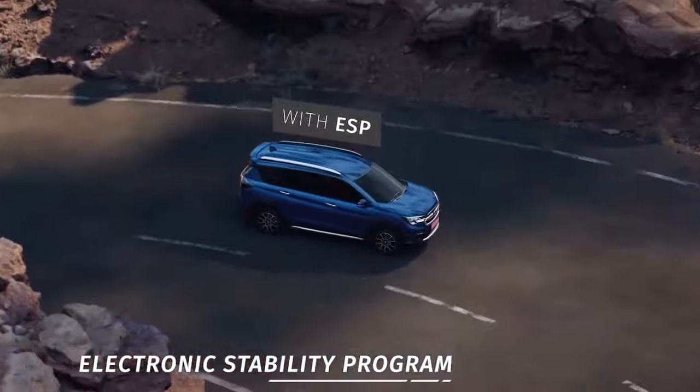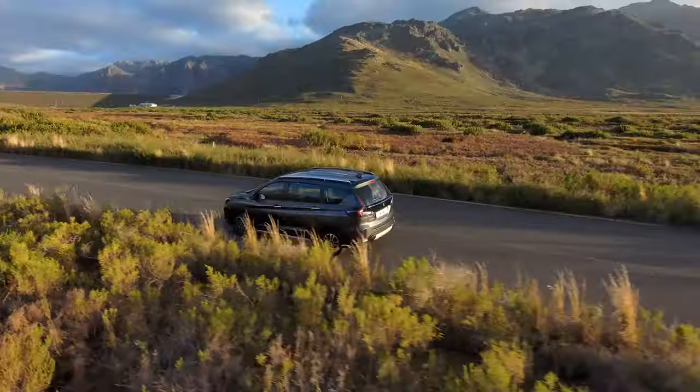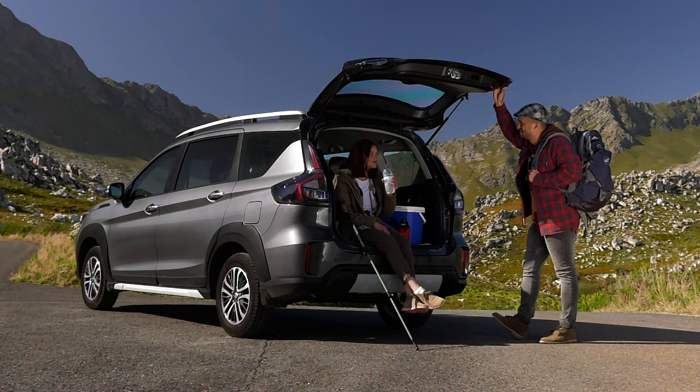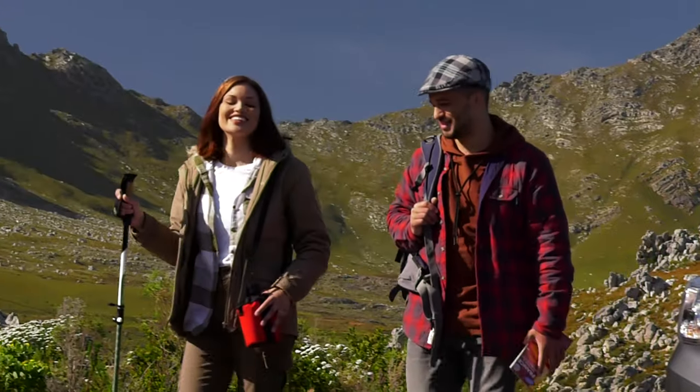Everyone will also be kept safe thanks to a long list of safety features that include dual front airbags, ABS with EBD, and a full electronic stability program. It's the car that ticks all the boxes — the car that every family needs, with the space and comfort to become the perfect companion. Where will the new Suzuki XL6 take you?